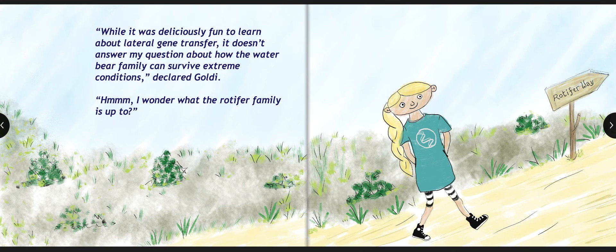While it was deliciously fun to learn about lateral gene transfer, it doesn't answer my question about how the Water Bear family can survive extreme conditions, declared Goldie. I wonder what the Rotifer family is up to.